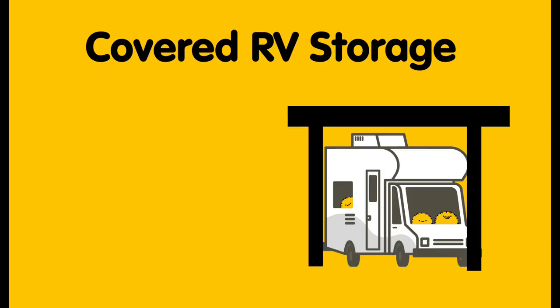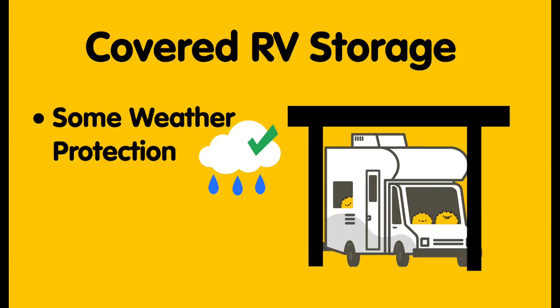With covered RV storage, you'll typically park your RV under a standalone roof alongside other vehicles, though some covered units do have three walls separating your vehicle from the rest. Though you won't get as much protection as from an enclosed unit, the roof structure will protect your RV from the harshest elements, and you'll pay less than an enclosed unit too. When using covered RV storage, you'll want to make sure to properly winterize your RV and should consider using a cover.